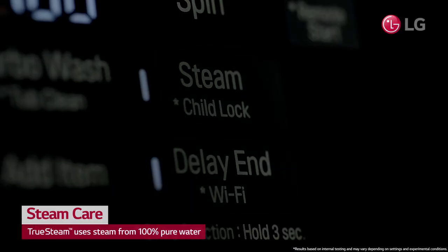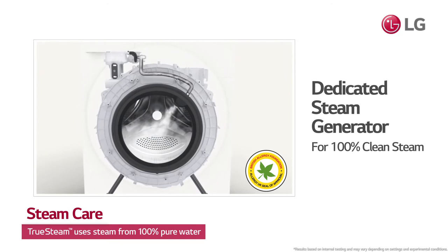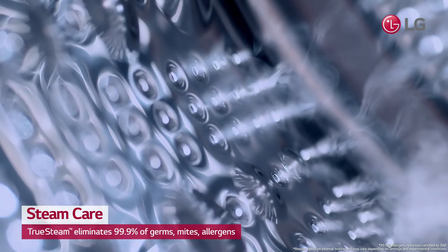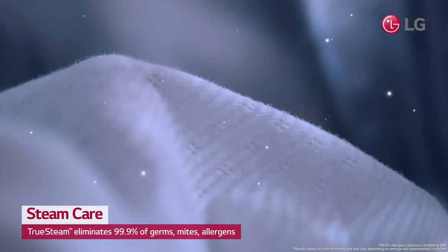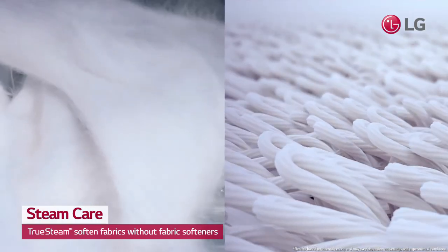TruSteam uses steam from only 100% pure water, and the steam is sent to the main washer drum. The steam eliminates 99.9% of germs, mites, and allergens, and softens fabrics without fabric softeners.